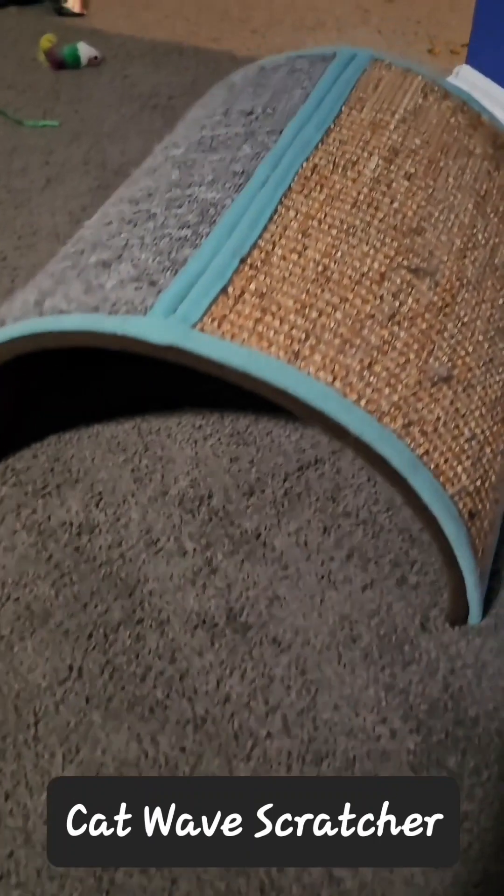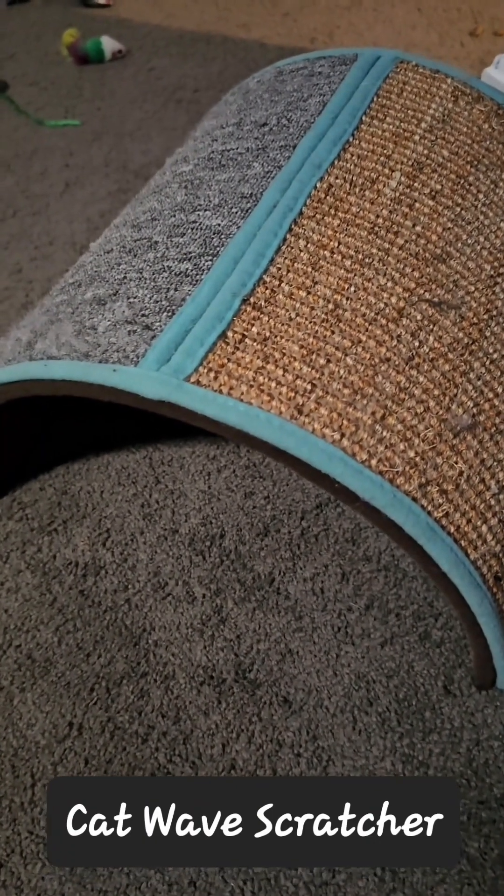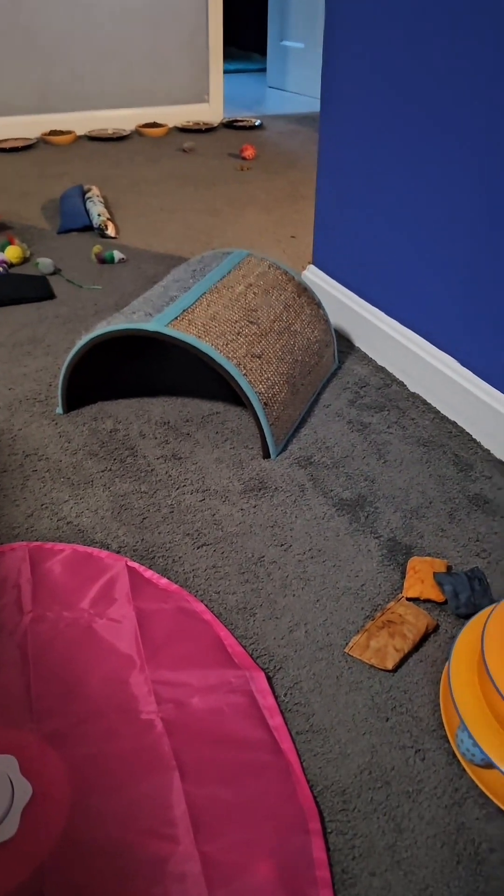The Dual Cat Scratcher Tunnel. All three of my cats love playing with this thing — so much fun and inexpensive.